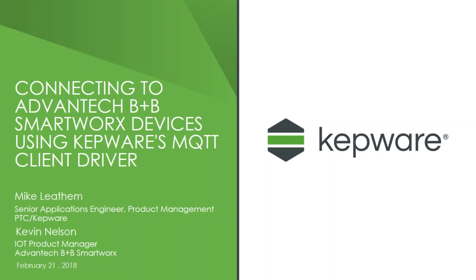Good morning, good afternoon, and good evening to all of you from around the world. My name is Mike Lethem from Kepware. Before we get started, could folks just type into the question pane to verify that you can hear us? We've got several yeses, hellos, loud and clear. My name is Mike Lethem. I'm a senior applications engineer as part of the product management team for PTC, primarily on the Kepware and edge-connected products.